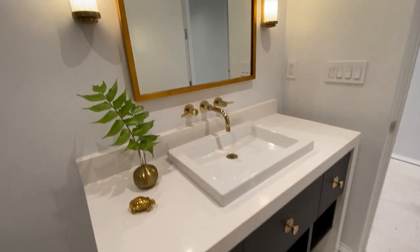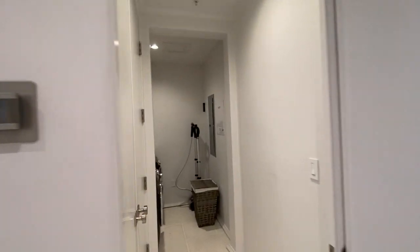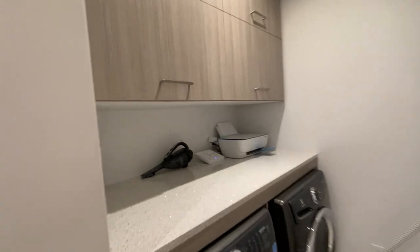Gorgeous vanity here in the guest bath. We've also got the laundry room with pretty counters.